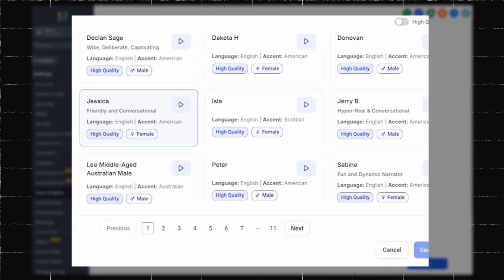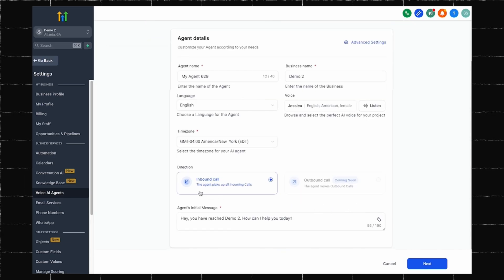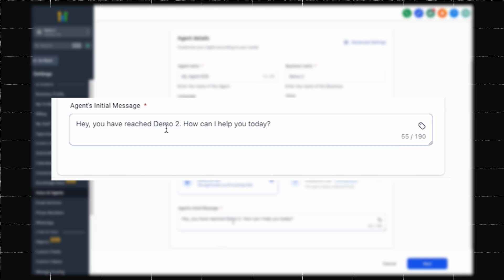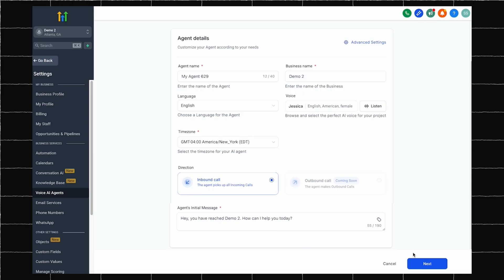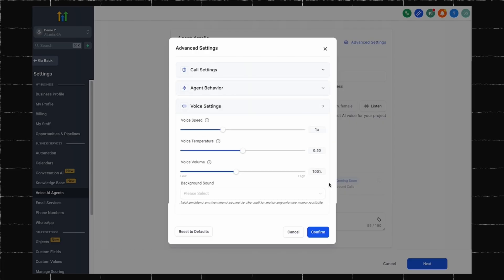Next, you can select how you want to use the agent. Right now you have the ability to have your agent answer all your inbound calls. But as you can see, coming soon the agent will be able to make outbound calls. From there, you give your agent an initial message to say when someone calls. Something like, 'Hi, thanks for calling. I am here to help you today.' Keep it friendly and natural. The AI will use this as its starting point. Let me also show you some advanced settings. Here you can control how long you want the calls to last, how quickly you want the agent to respond, and some voice settings such as speed and volume.